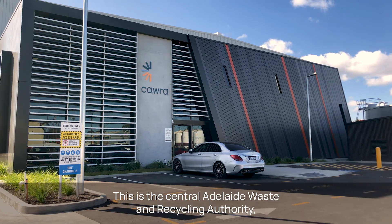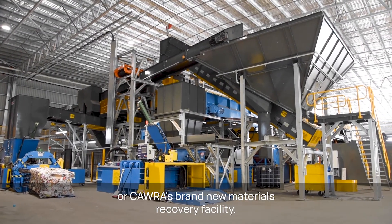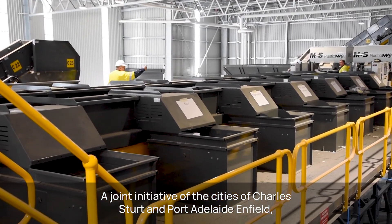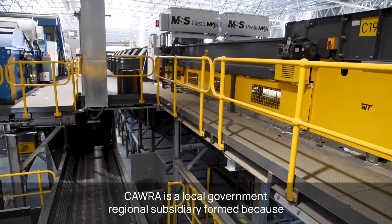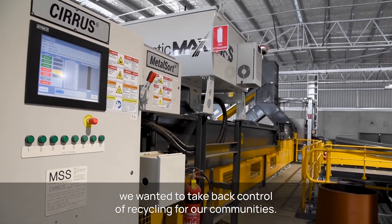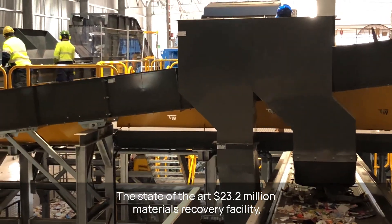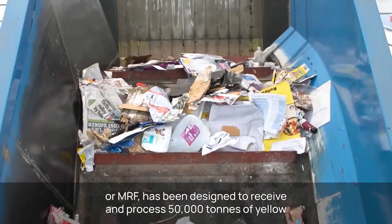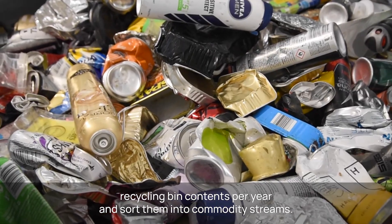This is the Central Adelaide Waste and Recycling Authority, or CORA's, brand new Materials Recovery Facility. A joint initiative of the cities of Charles Sturt and Port Adelaide Enfield, CORA is a local government regional subsidiary formed because we wanted to take back control of recycling for our communities. The state-of-the-art $23.2 million Materials Recovery Facility has been designed to receive and process 50,000 tonnes of yellow recycling bin contents per year and sort them into commodity streams.